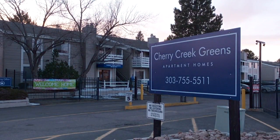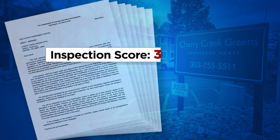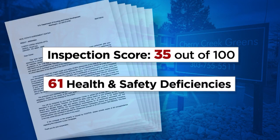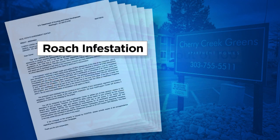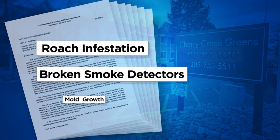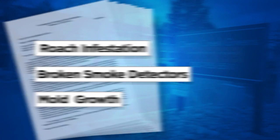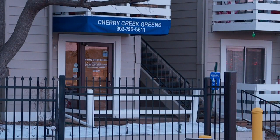The Cherry Creek Greens failed its U.S. Department of Housing and Urban Development, or HUD, inspection the last two years in a row, receiving a score of 35 out of 100 points last year, with more than 61 health and safety deficiencies, including a roach infestation, broken smoke detectors, and hazardous mold growth. Yet there were no fines, no citations. And it's still up and running, offering housing to both Section 8 qualifiers and families paying full market price.